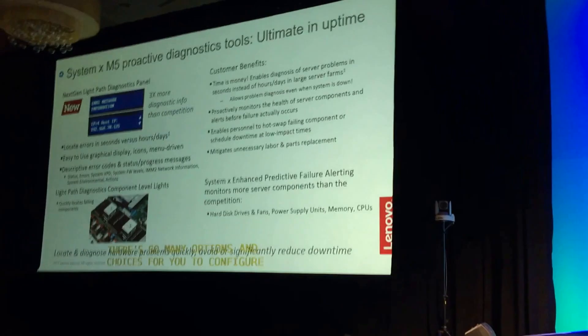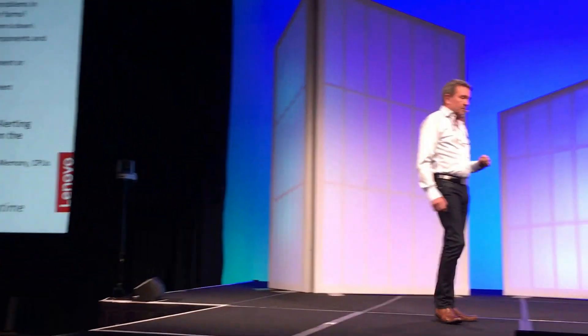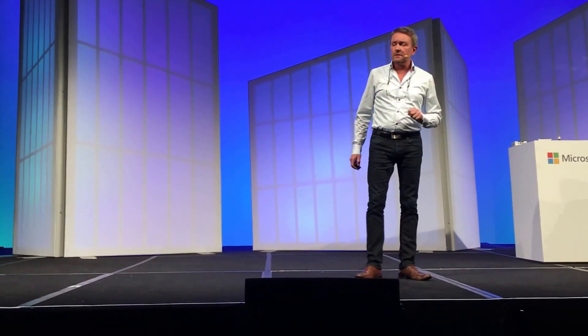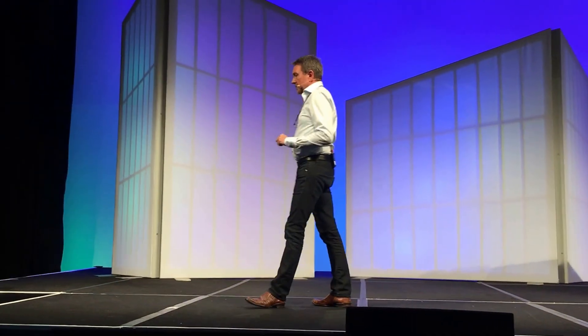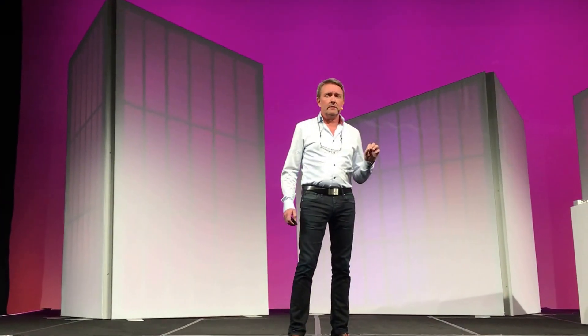One of the things I want to highlight is the predictive failure analysis running inside the server. The firmware is capable of detecting hardware issues before they actually happen, and this information is automatically sent back to the service provider. When the technical team opens the server for repair, it lights up with a small signal on the motherboard indicating exactly which component has failed — such as a memory DIMM. You can also read that information out on the light panel.